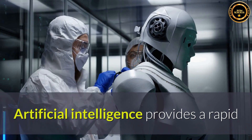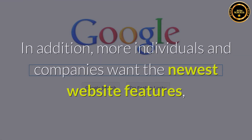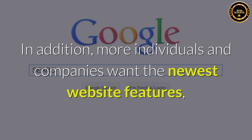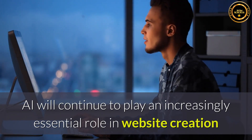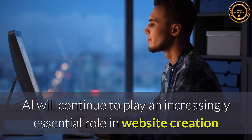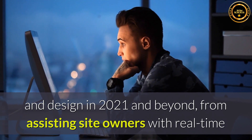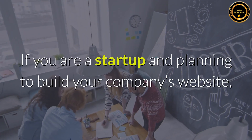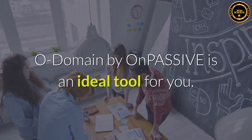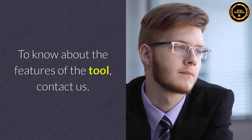Conclusion: Artificial intelligence provides a rapid and robust solution to help meet all of these needs. More individuals and companies want the newest website features, best user experiences, and instant feedback on design modifications. AI will continue to play an increasingly essential role in website creation and design in 2021 and beyond, from assisting site owners with real-time customization to utilizing pre-made templates. If you are a startup planning to build your company's website, O-Domain by OnPassive is an ideal tool for you. To know about the features of the tool, contact us.